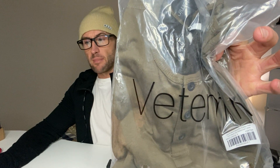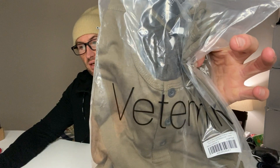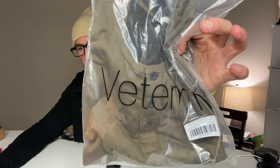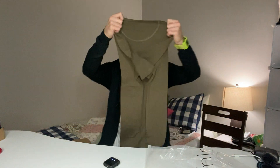All right guys, we've got the Vetemin Men's Casual Comfort Slim Fit Button Down — it's halfway button down — short sleeve gym workout shirt. It's a Henley t-shirt. So what we're going to do is unbox this, or unbag this, and try it on live so we can get a vibe for how we feel about it.